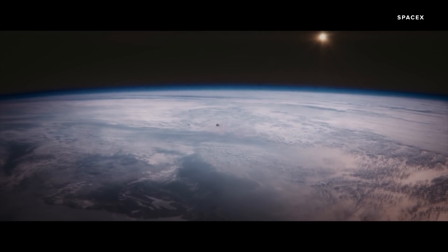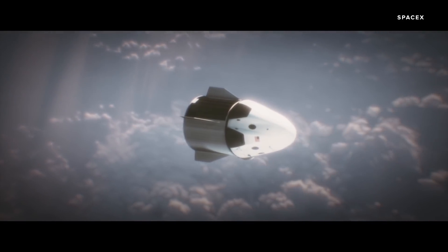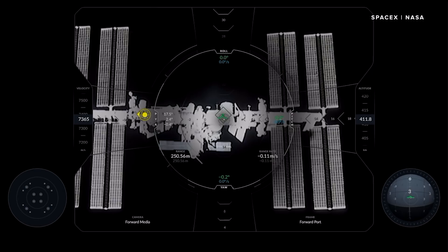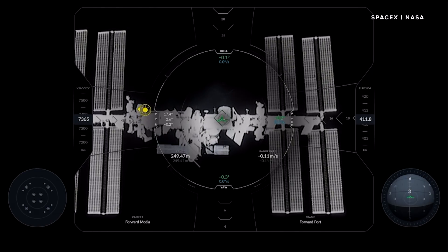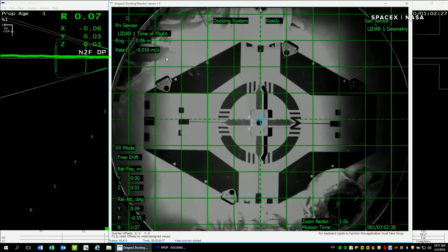But things have changed a lot in nine years and this spacecraft is unlike anything NASA has ever used before. SpaceX's Crew Dragon capsule is designed to carry humans and cargo completely autonomously. In fact, in March 2020 it became the first spacecraft in American history to autonomously dock with the ISS.